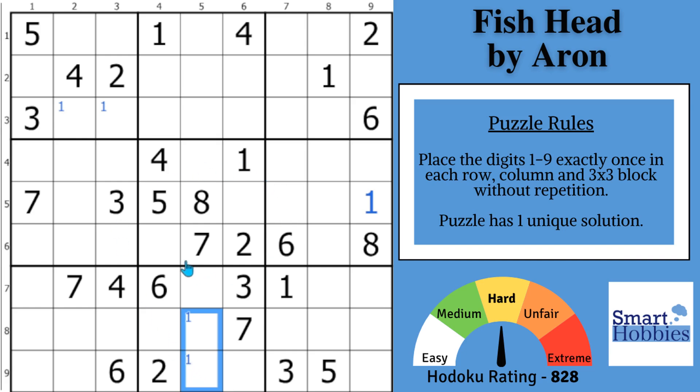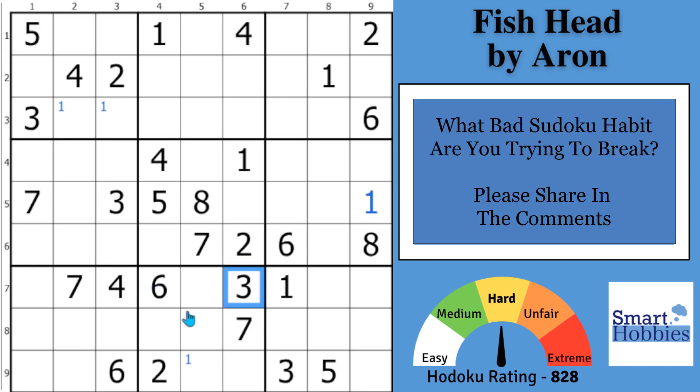Greetings, friend. I want to thank Aaron for this wonderful Sudoku, and I want to help you keep a sharp mind by creating good habits. I think this puzzle is perfect to highlight three bad habits you need to break right now and how to replace them with three good ones. And now the question of the day: what bad Sudoku habit are you trying to break? For me, it's the second habit I'm about to reveal. Please drop and share in the comments and help me grow the internet's best Sudoku community.